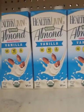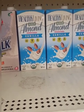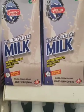This is the first time I'm seeing this brand — All You Need healthy living almond vanilla milk, unsweetened. And of course they have this milk, which is good because it has a very long shelf life.